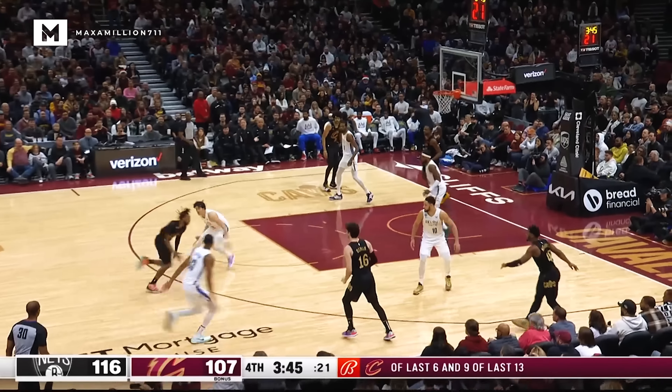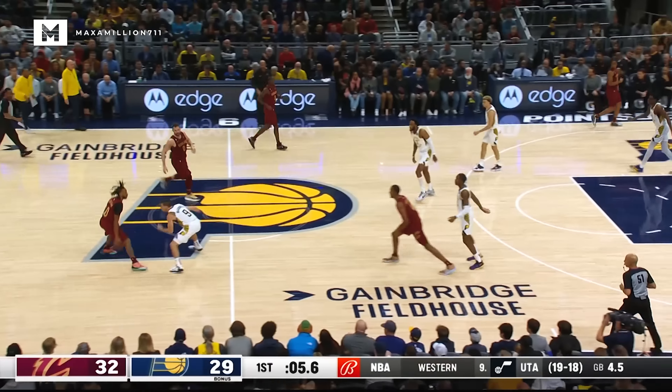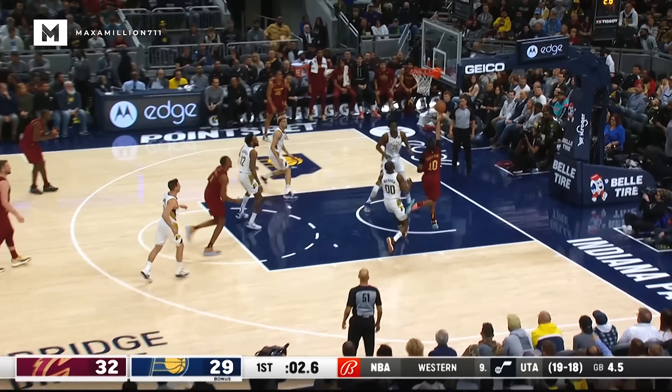That was perilously close to an over and back as Garland works in toward Watson. Floater is good. The Pacers were really good at extending the lead against Atlanta on Tuesday.